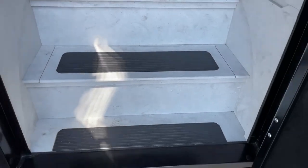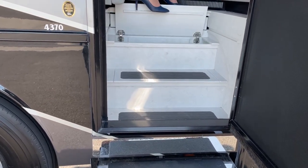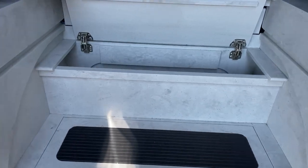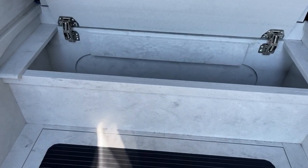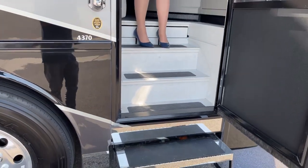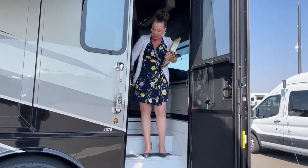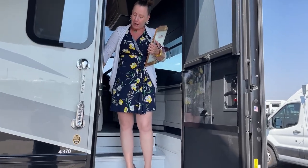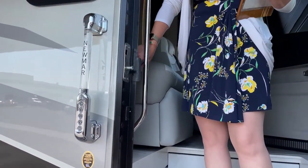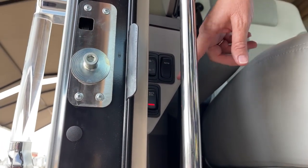Right below the stairs, you're going to find one of my favorite features — a great place to keep things like dog food, leashes, anything along those lines. One of the nicer features of the Newmar product is going to be the fact that we have remote baggage lock and unlock. You actually have a remote control, but there's also a little panel here as well for locking and unlocking your basement. And that's where your house battery disconnect is.